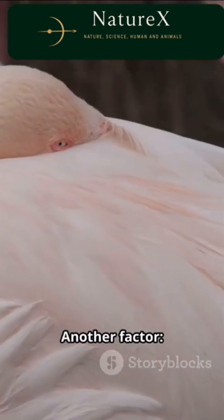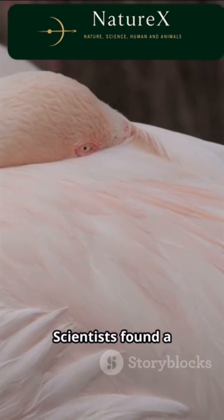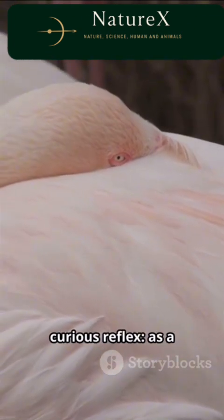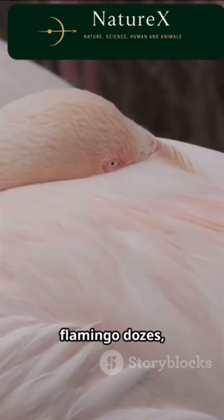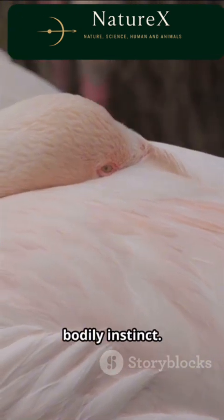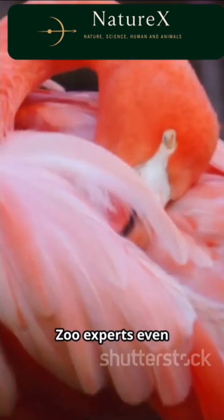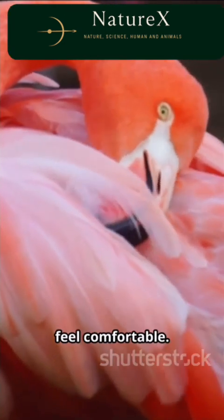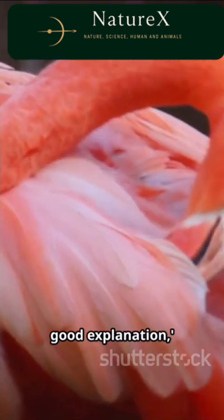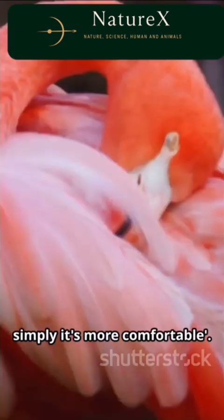Another factor: flamingos can sleep with half their brain awake. Scientists found a curious reflex — as a flamingo dozes, it naturally lifts one leg, almost like a bodily instinct. The planted foot keeps balance while the other rests. Zoo experts even say it might simply feel comfortable. There's really no good explanation, notes one curator. We think that simply it's more comfortable.